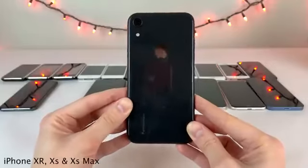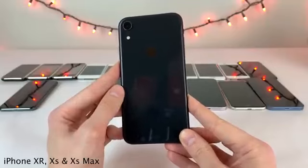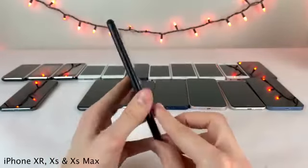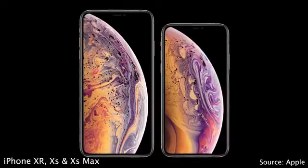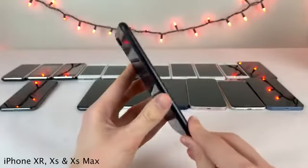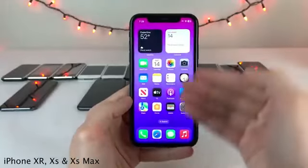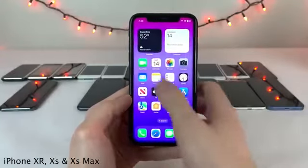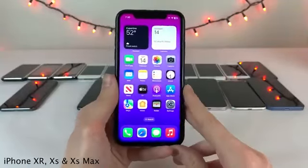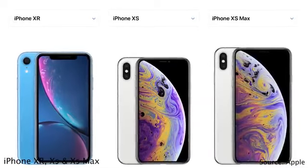Next came the iPhone XR, XS, and XS Max. Apple was settling into its current strategy of offering a standard iPhone alongside more specced-out premium iPhones each year. The XR was the standard offering and the XS and XS Max the premium ones. The iPhone XR was the first non-premium full-screen designed iPhone, featuring Face ID with little bezels but on an LCD display rather than OLED. It has a 6.1-inch display and aluminum sides, with only one standard wide-angle camera on the back.